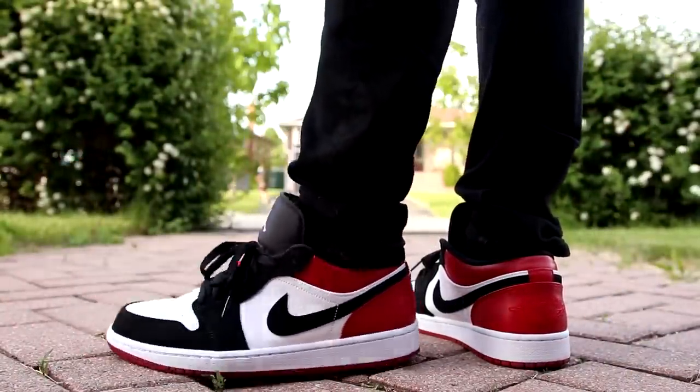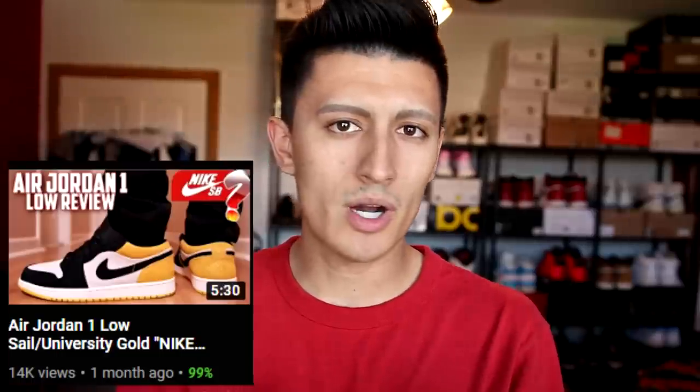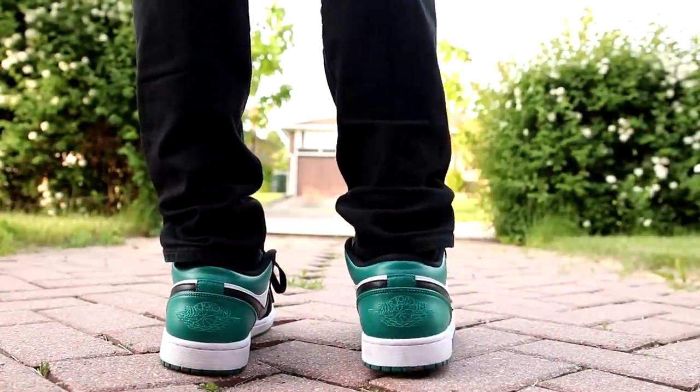I picked up two pairs — two size 10.5s. I also bought the yellow ones in size 10.5, which I did a review on on this channel, and I also bought these in Japan. I did a huge Asia sneaker haul, so check that video out — I'll leave a link down below. I spent so much money in Asia it's ridiculous. This is a green colorway and I really like it, but being a fan of black toes and red more than green, this one here has got to be my favorite from that whole collection.